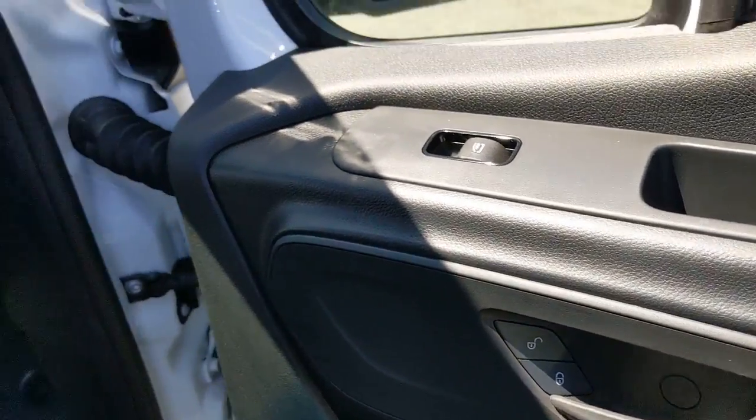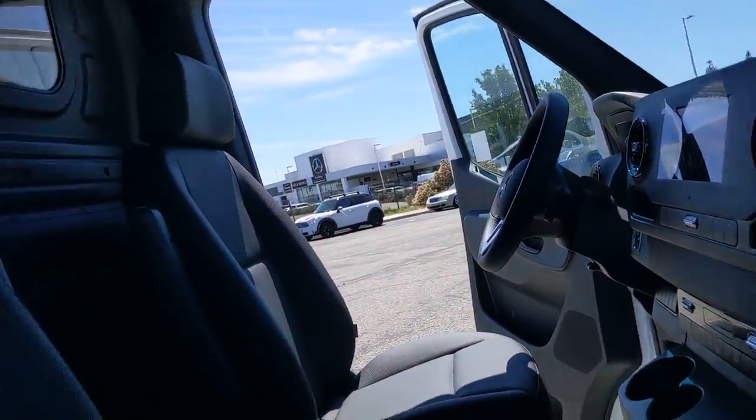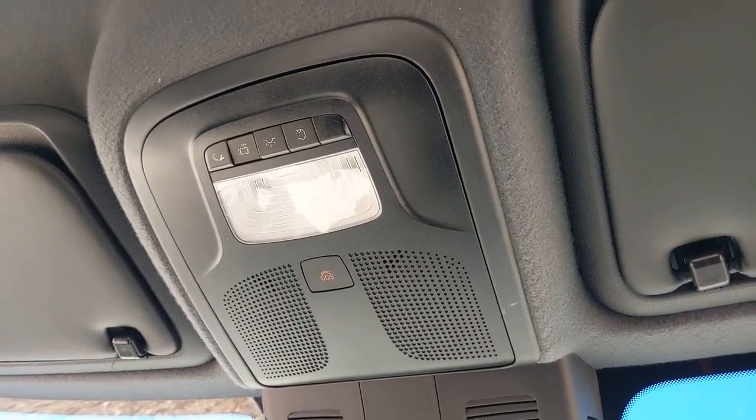The following are some of this vehicle's highlighted options: keyless entry, backup camera, heated mirrors, keyless start, steering wheel audio controls, Bluetooth connection, rear wheel drive, stability control, tow hooks, and traction control.